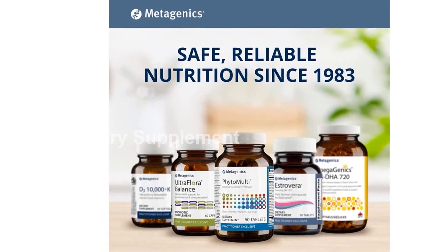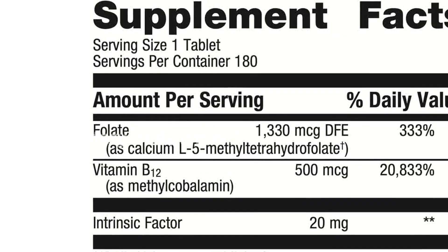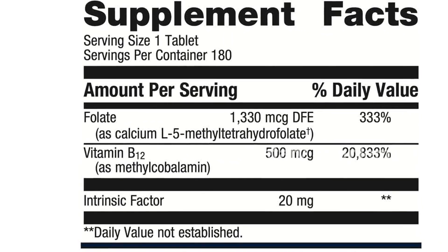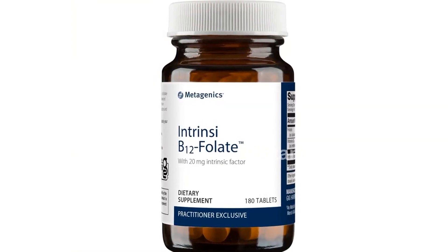What sets this product apart is the inclusion of intrinsic factor, a natural glycoprotein that may enhance the absorption of vitamin B12. This ensures that your body can properly utilize the vitamin to its fullest potential.